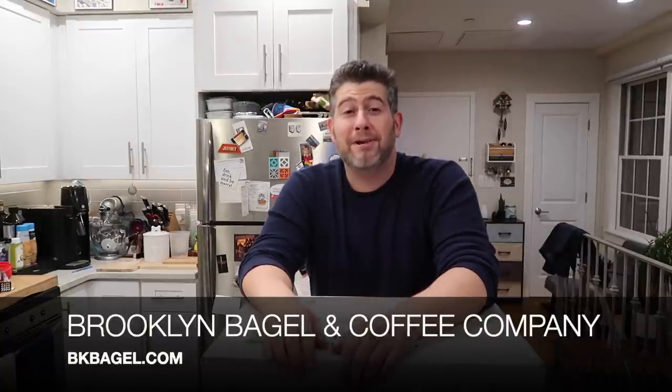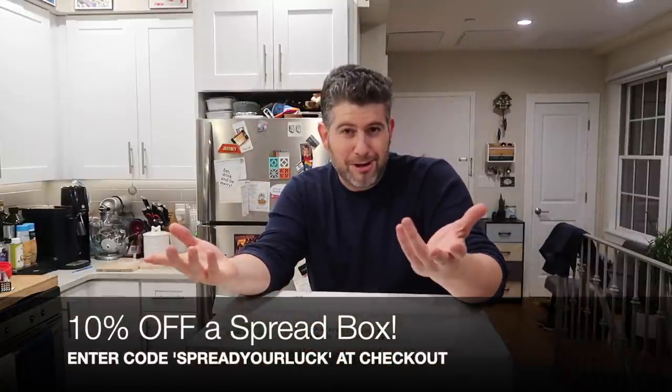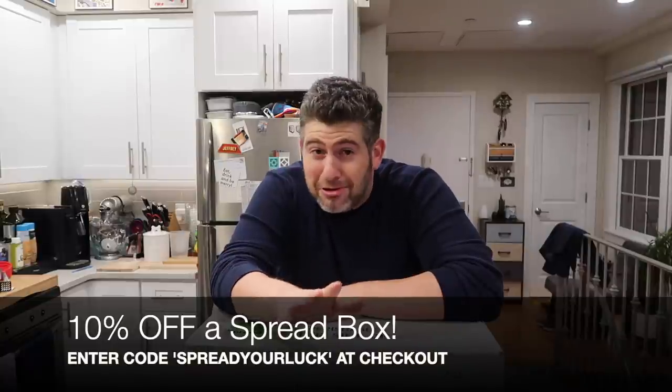Now, if you've never had a bagel before from New York, Brooklyn Bagel and Coffee Company can ship you bagels, as well as some cream cheese and some lox for the entire experience, and they're gonna give you a little bit of a discount because you know me. And by the way, even though they're named Brooklyn Bagel and Coffee Company, they're located in Astoria, Queens. There's no locations in Brooklyn, oddly enough.